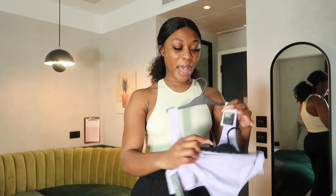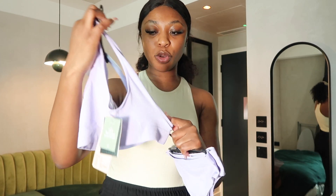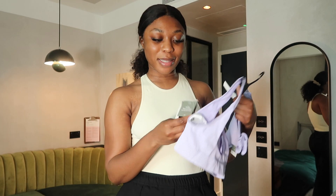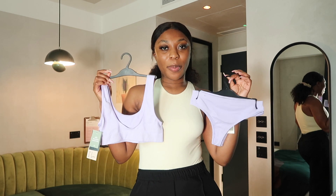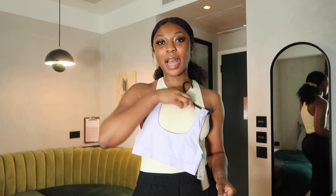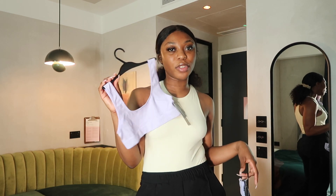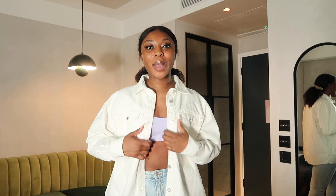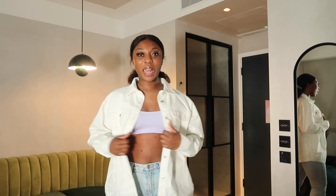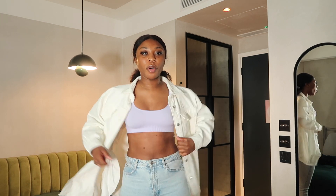I also got this bralette to match, in a size small. It has a cute scoop back — lower than the front — and it cost £9.99 as well, so the entire set was basically £20. For conscious clothing, I think that's fair. I thought I could wear the bralette as a kind of crop top — typically with a pair of jeans and an over shirt, like a shacket, which I really like.